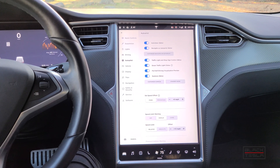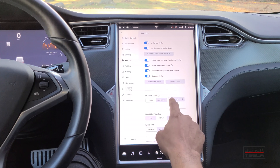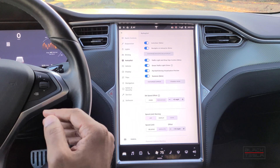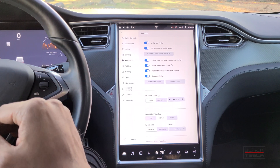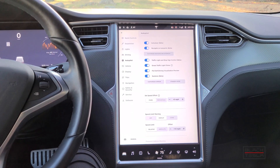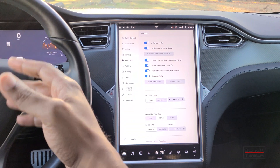With a fixed speed offset, you can say you want to go five or ten miles an hour over. When you engage autopilot — which will eventually become full self-driving autopilot — it'll adjust to that no matter where it drives. In a 25 mph zone it'll go 30, in a 35 mph zone it'll be set to 40. The same applies on highways — at 65 or 55 mph, it will maintain that five mph offset buffer.